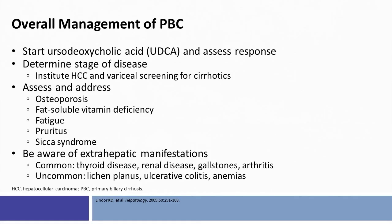Part of our routine assessment is to assess for osteoporosis, especially in women who are postmenopausal, to evaluate for fat-soluble vitamin deficiencies, and to manage fatigue and pruritus, and to make the patient aware that if they have symptoms of Sjögren's syndrome they should seek appropriate specialty care.